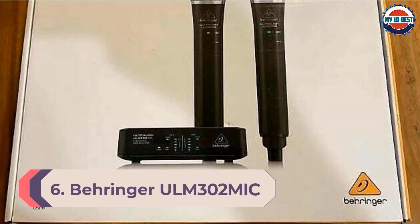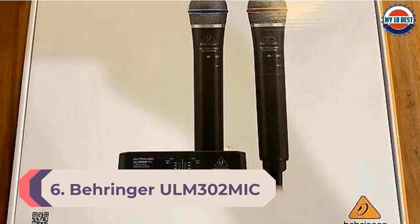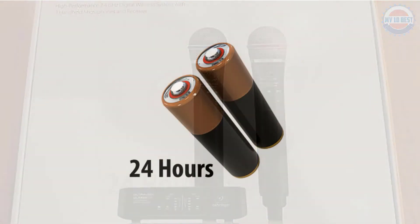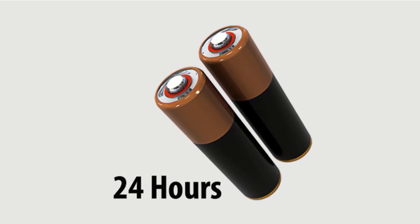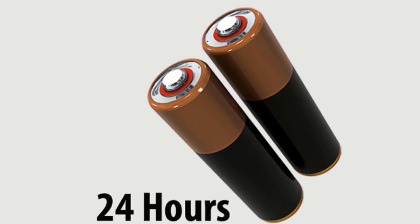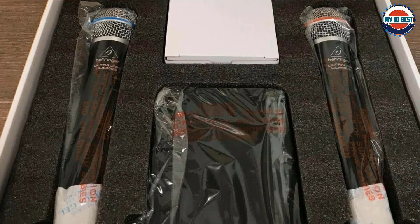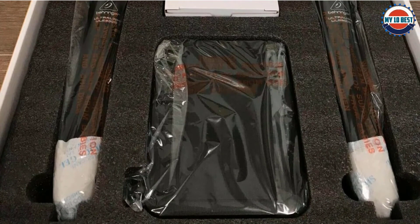Number 6: Behringer ULM-302 Mic. Anybody looking for wireless microphones on a tight budget should look no further than Behringer's ULM-302. At the same price as a single microphone from other brands, Behringer has crammed the entire kit into an affordable package, including two microphones. To keep costs down, some features seen on competitor models have been omitted, such as a poor 60-meter line-of-sight range. There are no rechargeable lithium-ion batteries in the mics, so users will have to buy AA batteries in bulk. Overall though, it's a massive load of kit for the price.